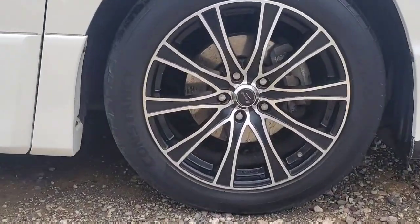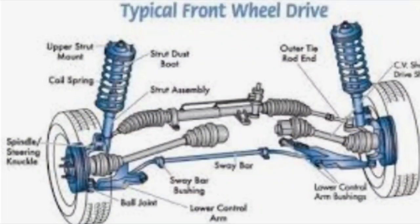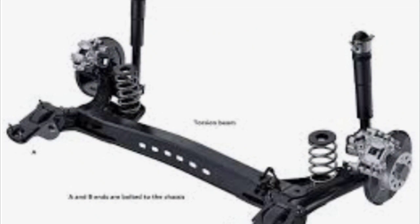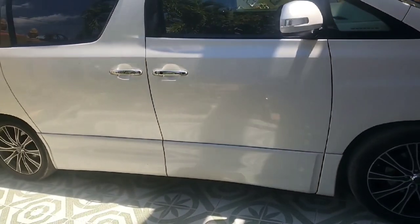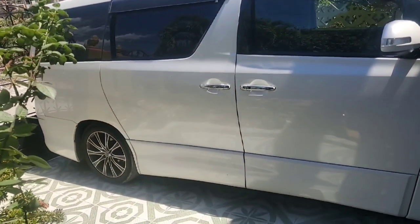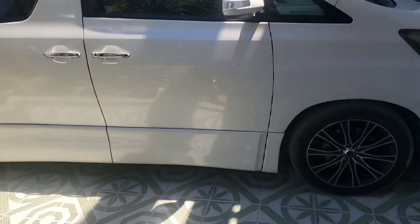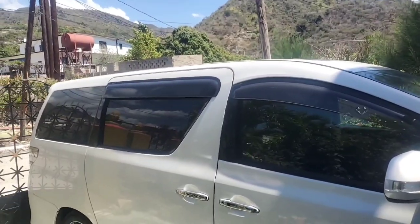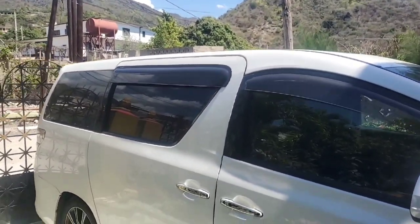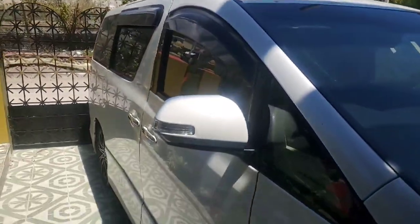It sits on 18-inch aluminum rims finished in black, bearing the name Vellfire, and are mounted to a MacPherson suspension system at the front and a torsion beam at the rear. This car is front-wheel drive. The brake arrangement has ventilated anti-lock disc brakes at the front and anti-lock disc brakes at the rear. It is important to note that even though all wheels have disc brakes, the parking brake uses drums.